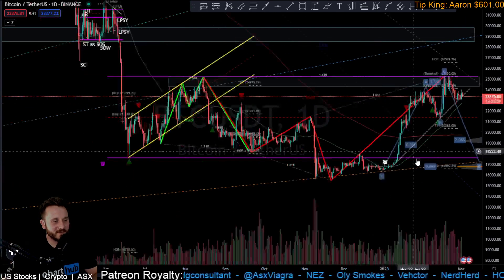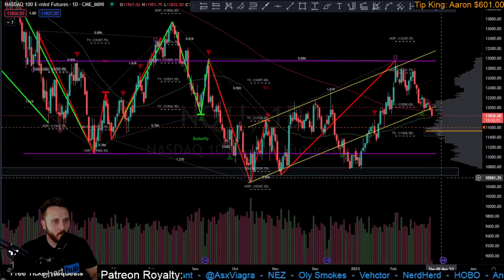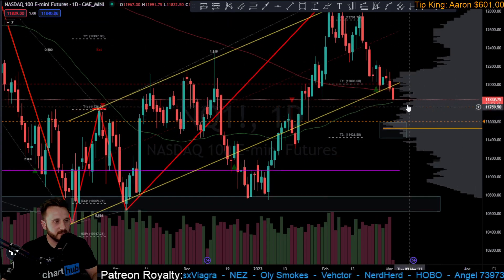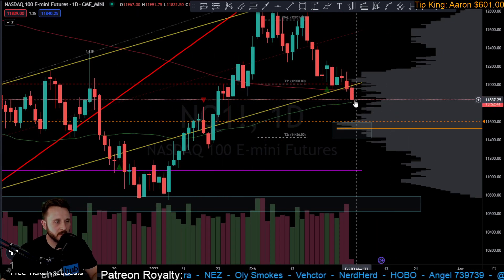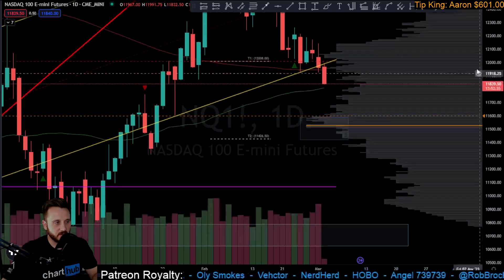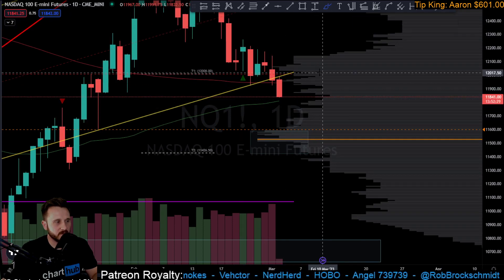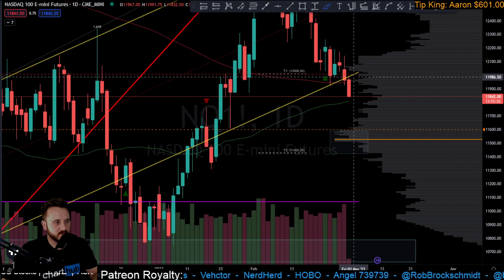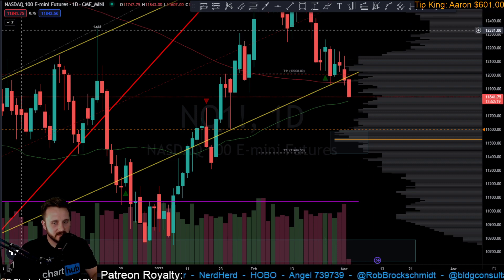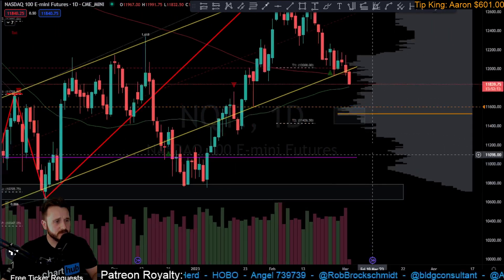NASDAQ is currently down 1.04% and falling, trying to find a little bit of support at the 50 MA on the daily. I can't imagine we bounce convincingly here — at best, maybe a small bounce off the 200, but I don't think the 50 will hold for long. We may test that old channel and the heartline around the 12,000 area as resistance — that could be option one, best case scenario, especially if you're looking to accumulate more shorts.